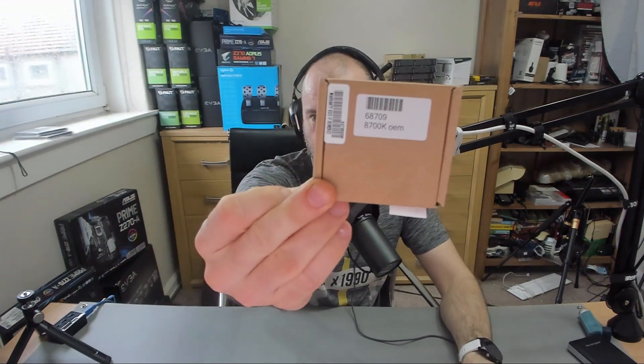I'm running an 8700K in my computer just now — the one that's actually powering this video. I bought it OEM. This new generation of CPUs will work on the Z370 motherboards — I've got a Z370 AORUS in the background — but it won't work on the Z270 motherboards I also have. You'll need that coffee lake generation.